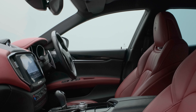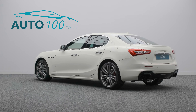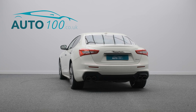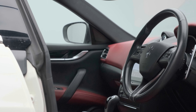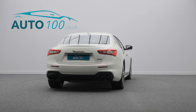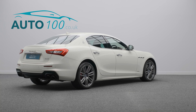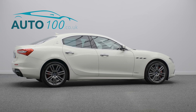This stunning facelift Maserati Ghibli Grand Sport petrol is finished in the eye-catching Bianco with Rosso leather Grand Sport seats, riding on awesome 20-inch Urano design alloy wheels in anthracite finish with red brake calipers. It also boasts additional factory options and a Maserati main dealer service history.